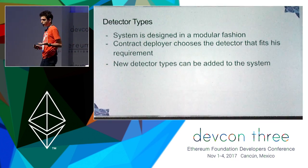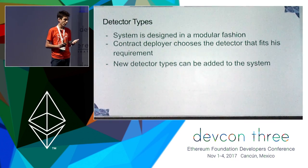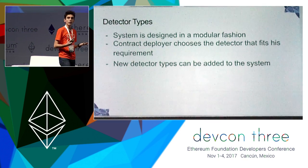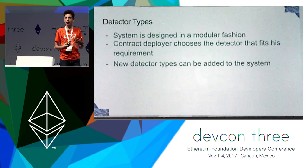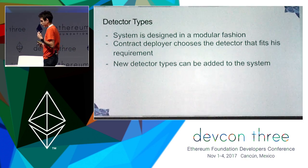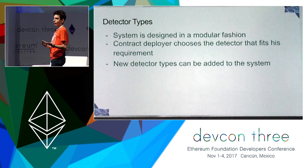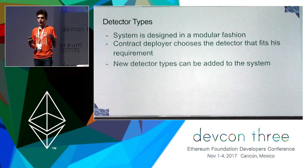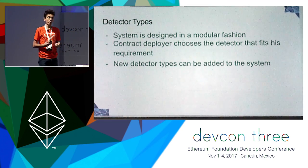There are various different detector types. We have designed the system in a modular fashion, so you can add more detectors as the ecosystem progresses. The deployer of the contract — the people who create contracts — can choose their own detectors depending on their security requirements.